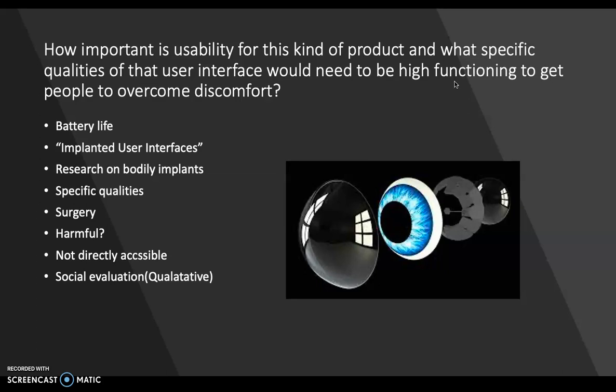They also discuss if it can be charged externally or must one do surgery every time it needs more power. Is it harmful to the eye or to the skin? Since implanted devices that are on your skin are not directly accessible through their interfaces, this makes providing input to them an interesting challenge. Since the first part of the research study focuses on a technical evaluation, I'm going to have my main focus on the social evaluation part of the study to fit in the field of social informatics.